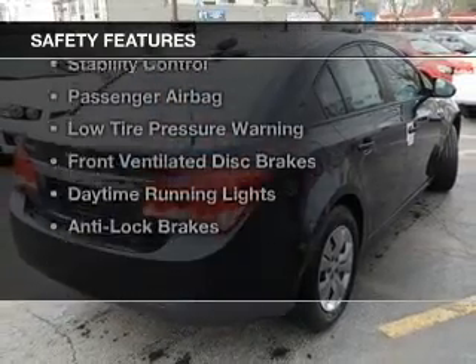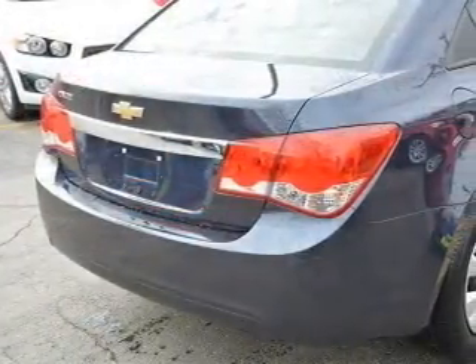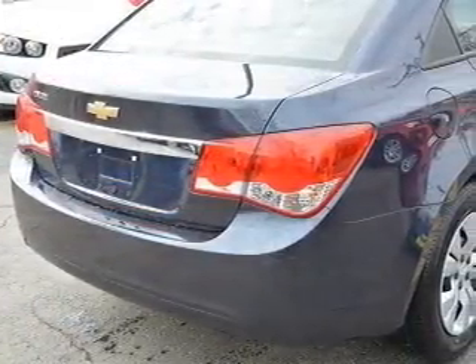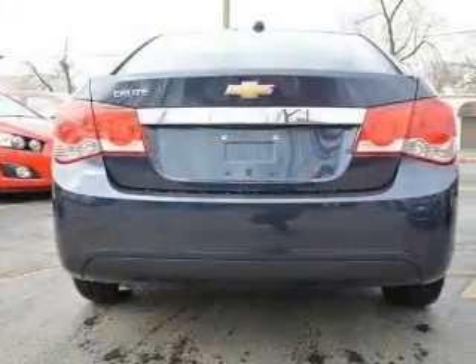Safety was made a priority with these features: curtain head airbags, side airbags, brake assist, traction control, stability control, a passenger airbag, and low tire pressure warning.